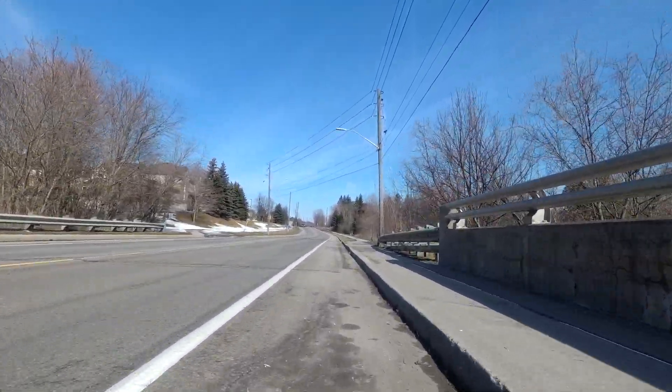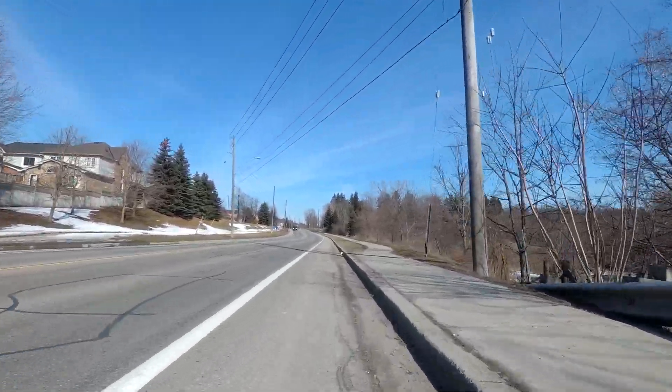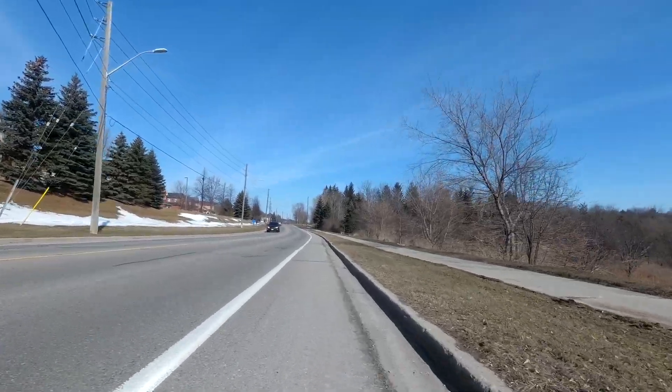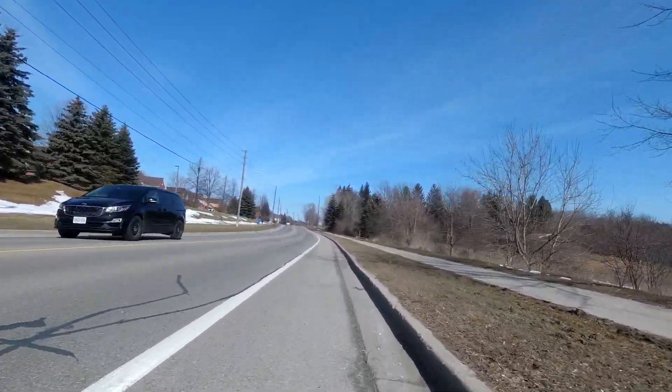This bridge we're just crossing is over the Lind Creek, which is one of the creeks that runs through Whitby.